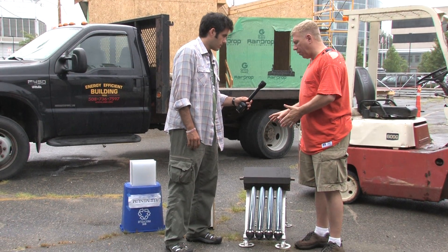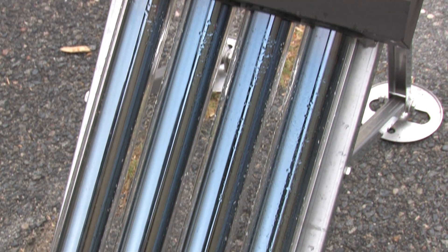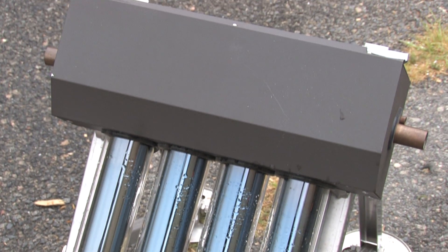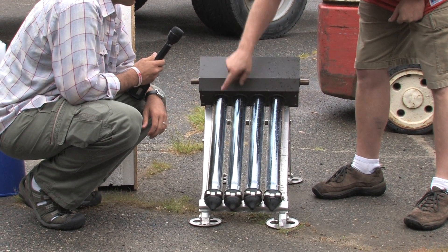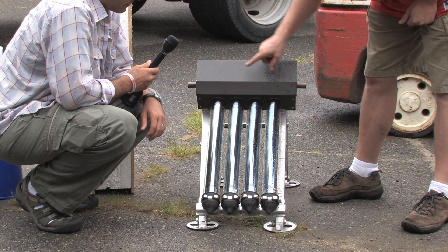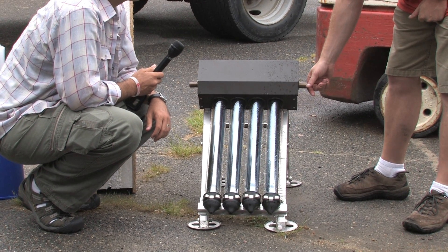What we have here are some of the passive components of the house. This is a solar thermal hot water system using evacuated tubes. This will heat and preheat the house's hot water supply. You've got water coming in through the input piping, channeling through these tubes which are heated passively by the sun, and then out to the holding tank or to the end-use appliances.